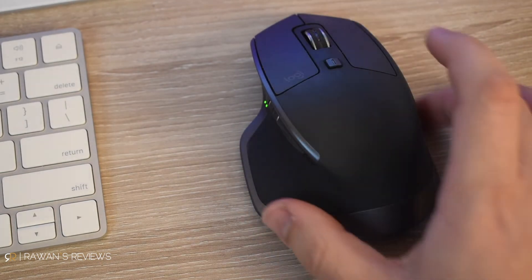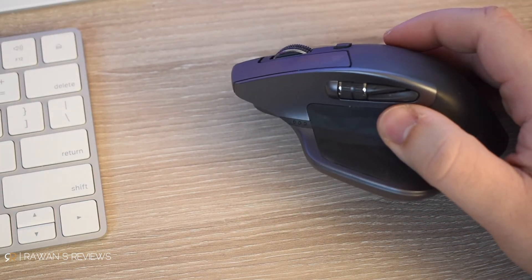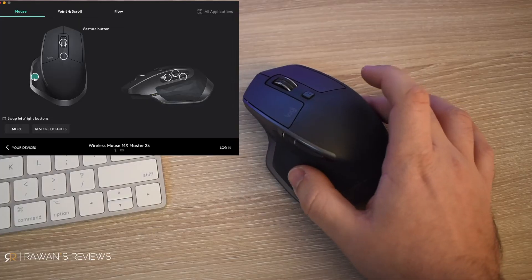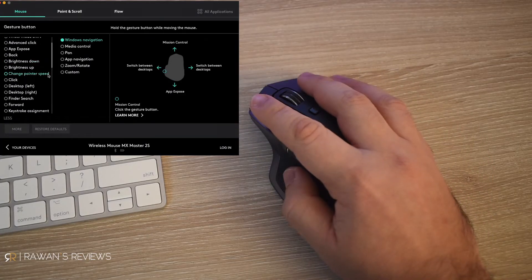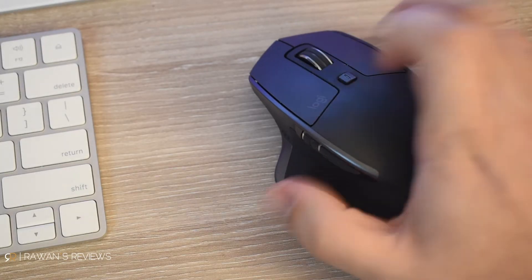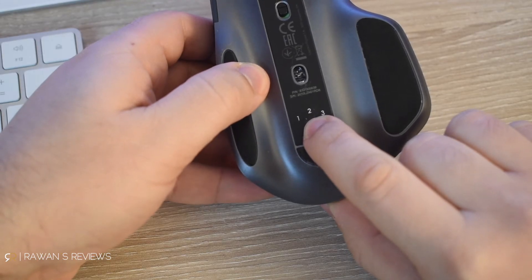I also have the Logitech MX Master 2S mouse, which I use with Windows primarily, and it's a great mouse. Very comfortable, rechargeable battery, horizontal scrolling, a ton of gesture controls which you can configure. For example, you press this and swipe up, left, down, right, and you can configure each gesture to perform an action like volume control, opening an application, closing a window, etc. It works on any surface including glass, comes with Logitech's unifying receiver but also has Bluetooth so you can connect it without a dongle. It has Logitech's hyper-efficient scrolling, which unlocks the scrolling wheel when you want to scroll through large documents — a pretty neat feature. And it can connect to up to three computers at the same time; you simply switch between them by pressing these buttons.